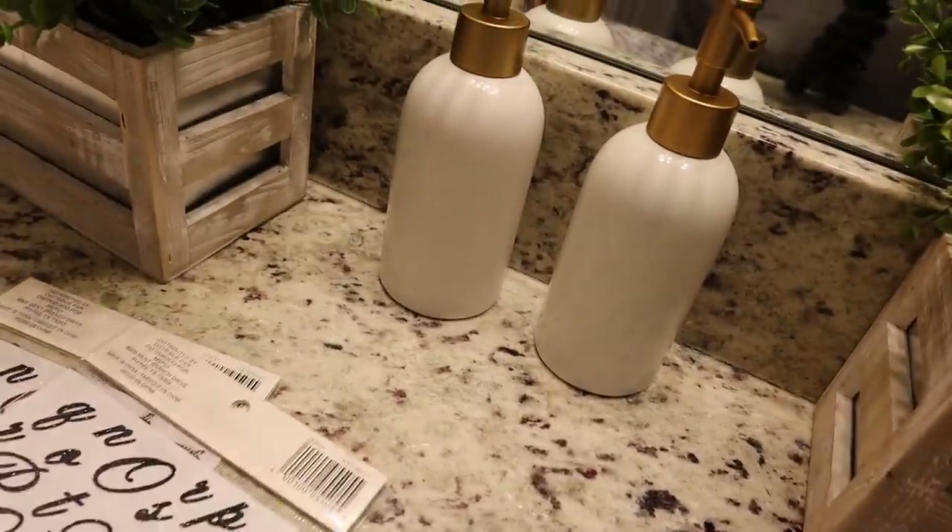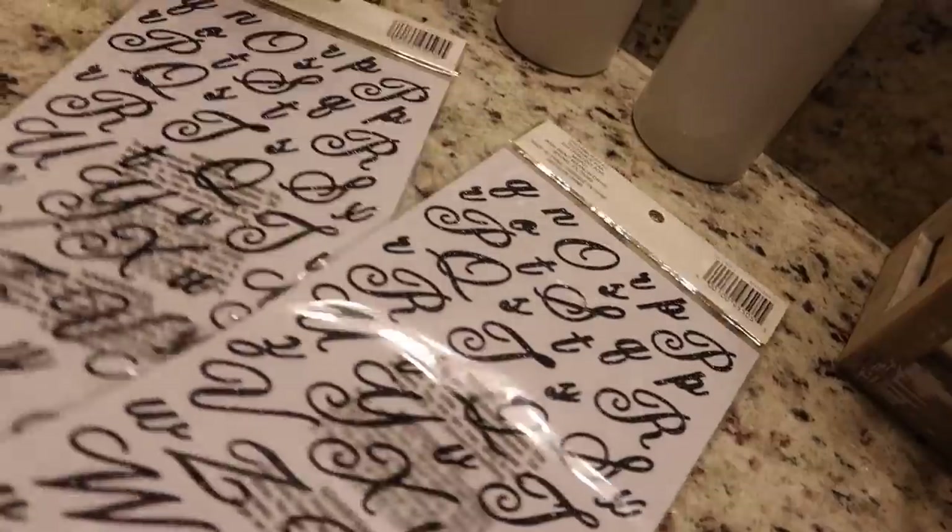Y'all tired? Y'all need a lunch break? I did a video recently that said we need our breaks. So if you need a lunch break, go ahead and pause. Take a 30-minute lunch break and then come back. So I ran to Michaels and purchased these little stickers — I'm going to go ahead and put that on there.